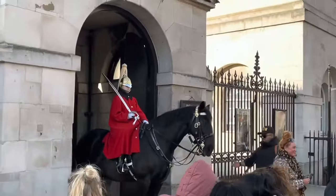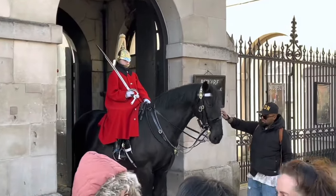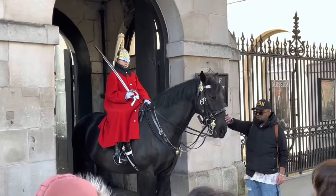Hi everyone and welcome to the Kingsguards channel fan account. Today we are situated outside of Horse Guards in central London, off Whitehall.